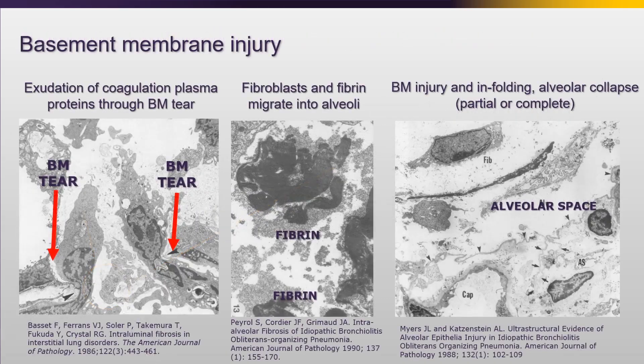So when the basement membrane is injured, you get exudation and coagulation of plasma proteins through the basement membrane tear that pour from the capillary side into the alveolus. That's followed by fibroblasts and fibrin which migrate into the alveoli. The fibroblasts can undergo various forms of differentiation. And then that basement membrane, because it's basically flopping in the wind, will start to infold and you'll get some partial alveolar collapse.